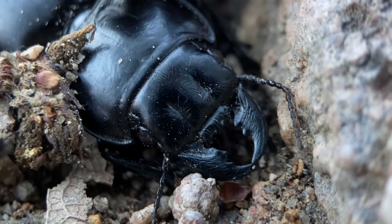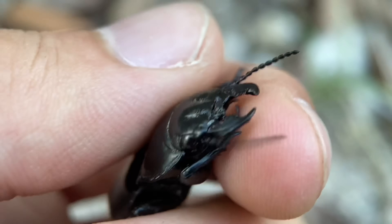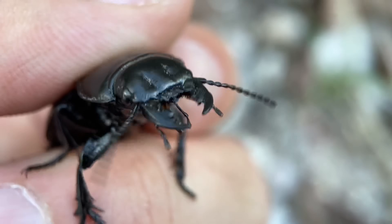This species is largely nocturnal, but it is possible to find them during the day if the rains are heavy enough. In other circumstances, if these beetles are active during the day, it's underground.